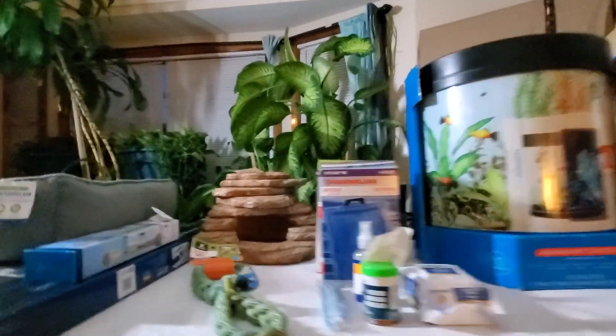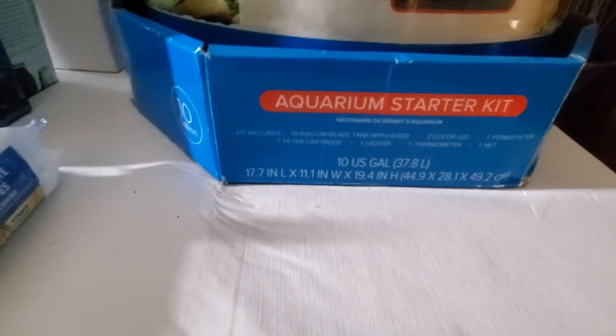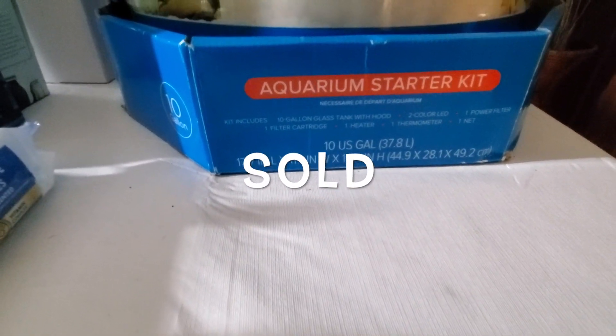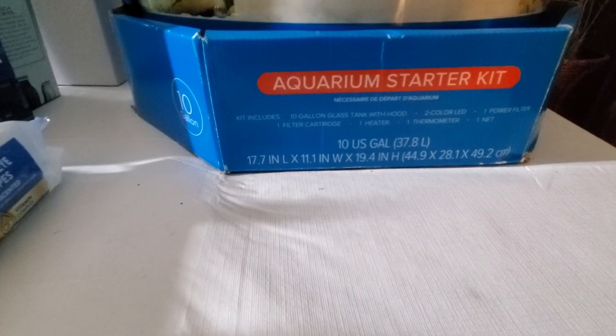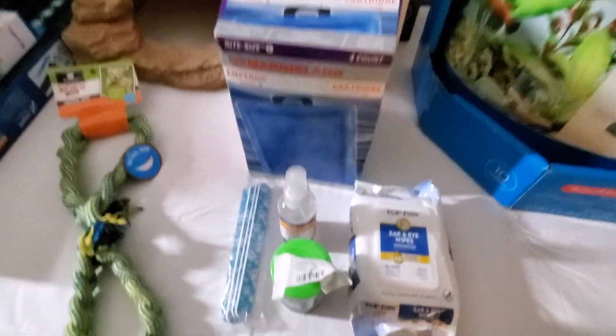We're gonna get right into this haul — again, this is PetSmart. Look at this awesome amazing aquarium starter kit! The kit comes with the tank, the hood, the color LED, the filter cartridge, heater, thermometer — everything is in there, brand spanking new, still in the box!